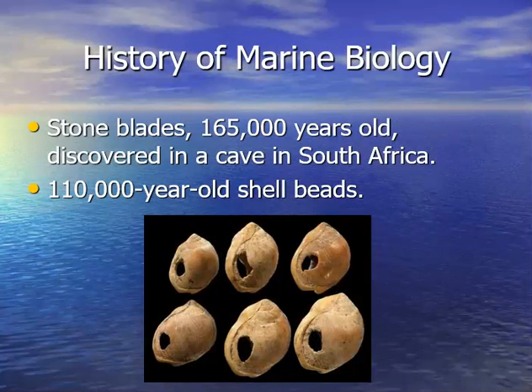To look at marine biology, I want to look at a little bit of the history of it. Scientists know humans were using marine environments at least 165,000 years ago. They discovered stone blades in a cave in South Africa right on the coast, showing human or hominid ancestors were living there, accessing the ocean for food or travel. We also see these beads here, which date back 110,000 years ago. Whether the beads were used for jewelry or currency, we can only speculate, but it shows a connection to the marine ecosystem that early people had.